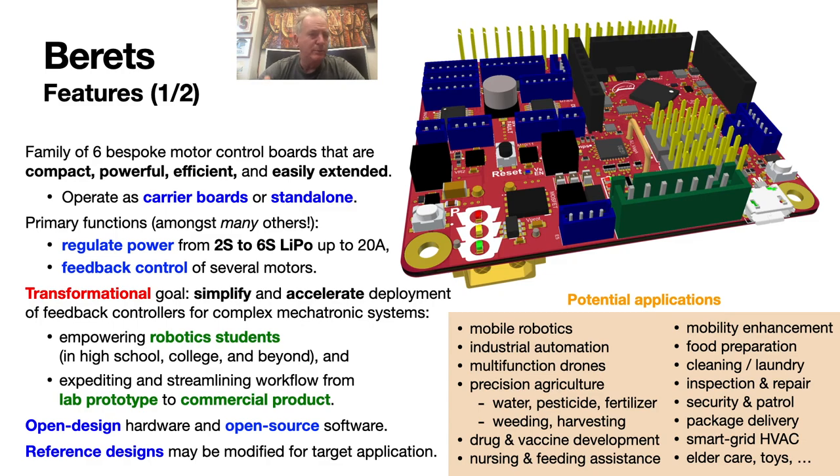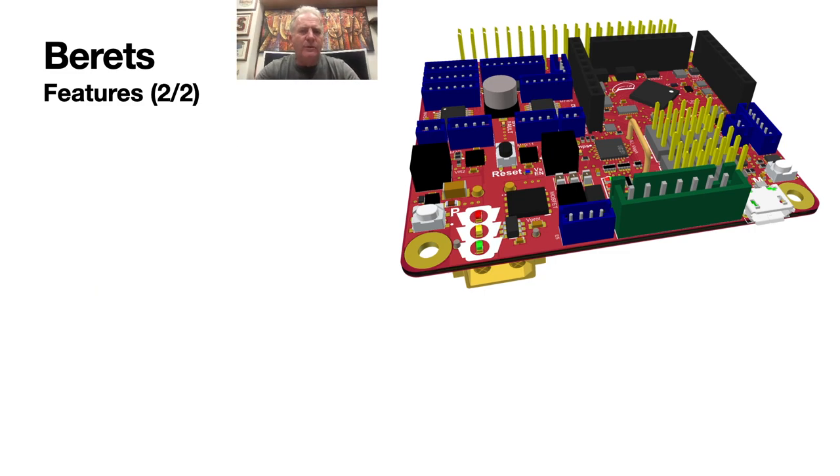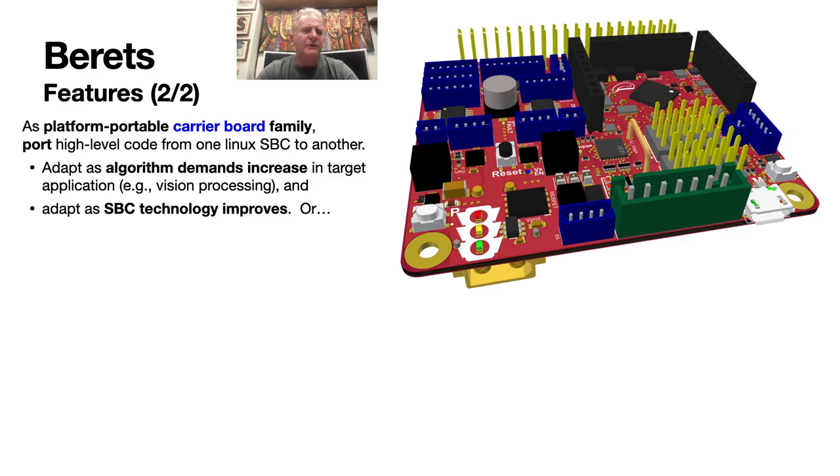Such applications run the gamut in mobile robotics, industrial automation, drones, precision agriculture, pharmaceutical and vaccine development, food preparation, cleaning, and more. Berets thus provide a platform-portable carrier board family that allows you to port your high-level code from one Linux-based single-board computer system to another as the algorithmic demands on your system increase, while keeping the same low-level interface.